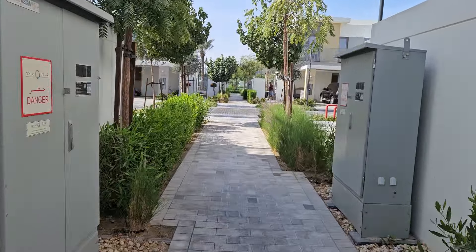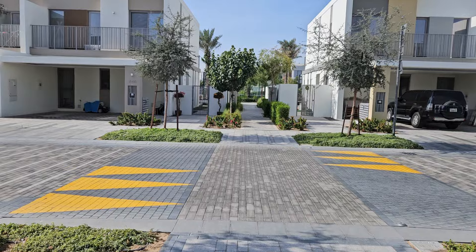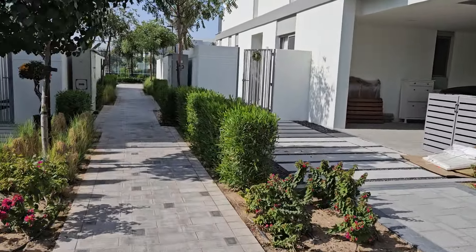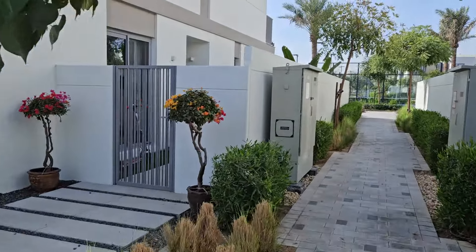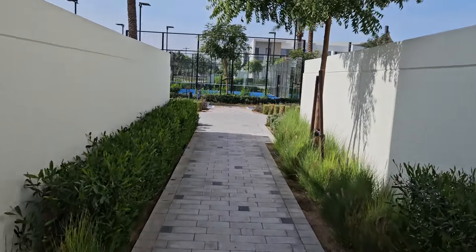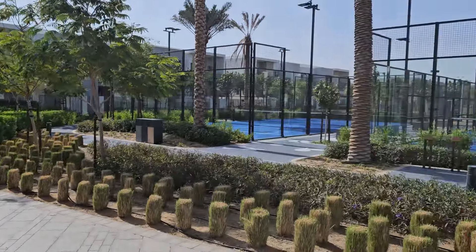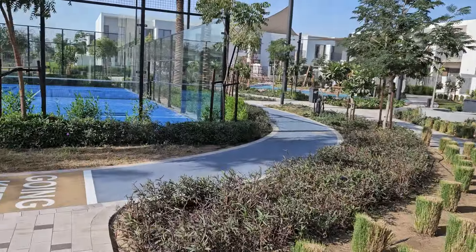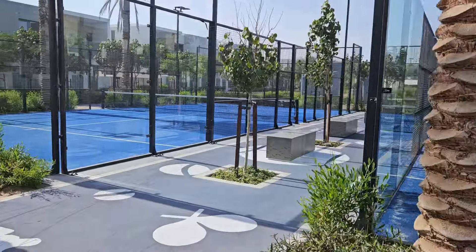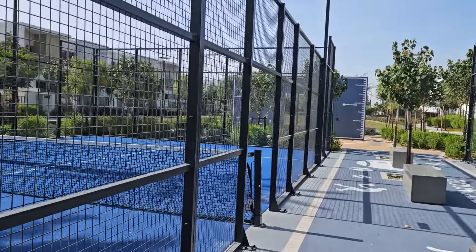Straight ahead you will see we're coming to the paddle tennis courts. For those of you living overseas who aren't yet in Talal Al Ghaf — this is a really in-demand community. Look how beautifully it's presented. This is the lifestyle you're choosing for your kids; after school they can come on their bikes and scooters. Here you have it — the paddle tennis courts, really nicely done. There's actually a rota, so there's a paddle tennis group and you can be playing with people you've never met — it's a great way to meet your neighbors.